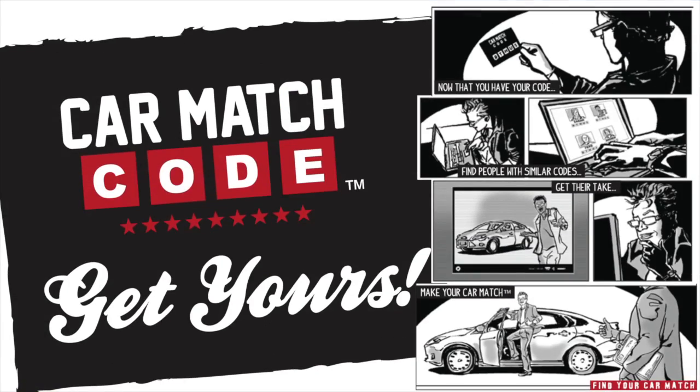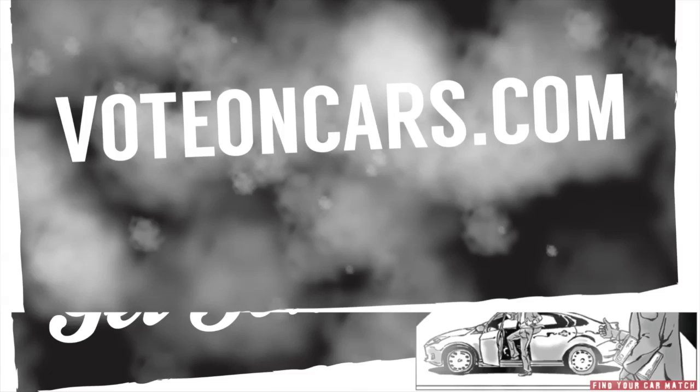Funny story — while we were driving this car there was a dad that pulled up in a Lincoln next to us. He was kind of reading the window sticker and we rolled down the window to wave at him, but what we didn't see until we rolled down the window was the two kids in the back seat pointing and laughing at the car. Yeah, that's my party in the USA.